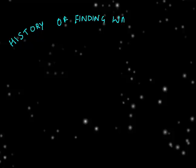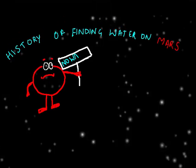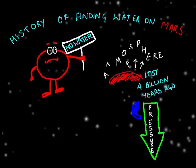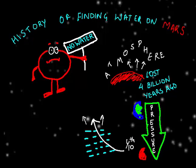But first, let's look at a little bit of history of finding water on Mars. Mars has always been thought to be devoid of water, because when it lost its atmosphere 4 billion years ago, pressure reduced to less than one-tenth of what we have on Earth, making liquid water unstable — it would simply vaporize away.